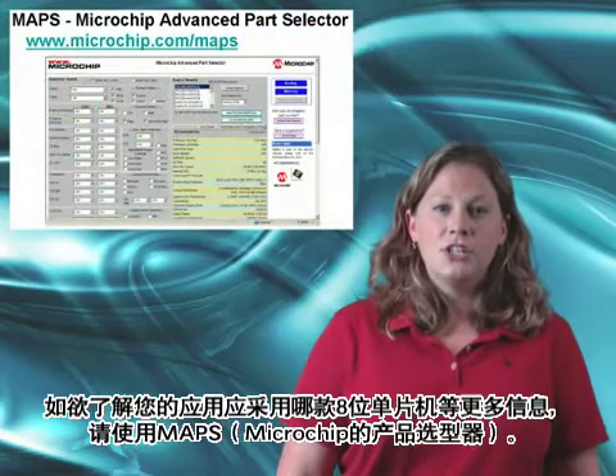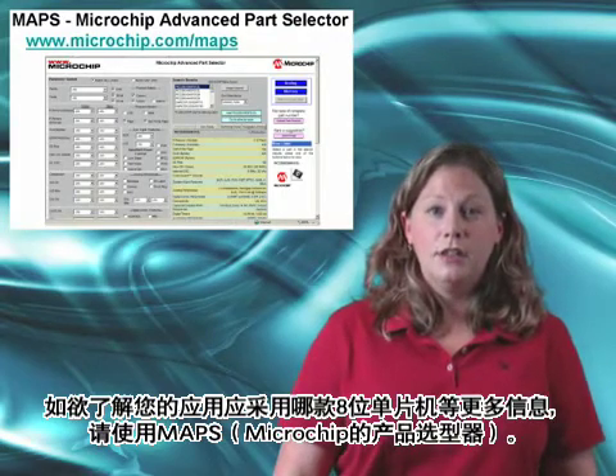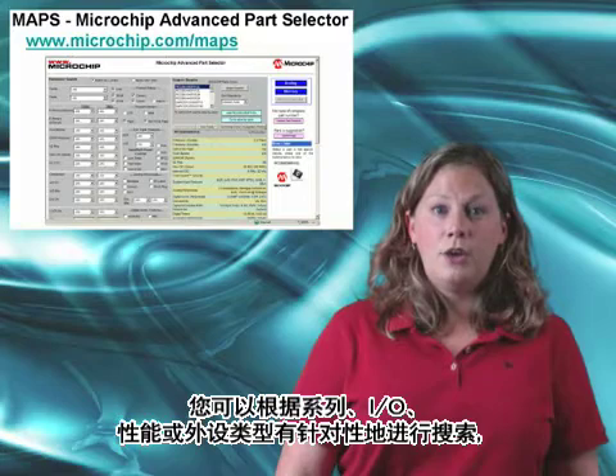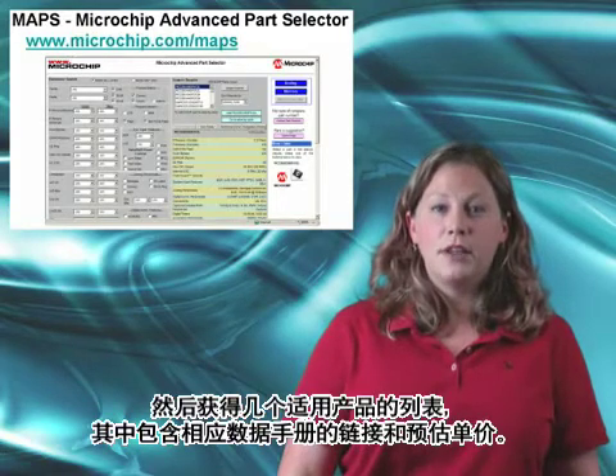For more information on which 8-bit microcontrollers are right for your application, be sure to check MAPS, Microchip's product selector. You can filter by family, I/O, performance, or type of peripherals, and then find a simplified list of products with links to data sheets and budgetary pricing.